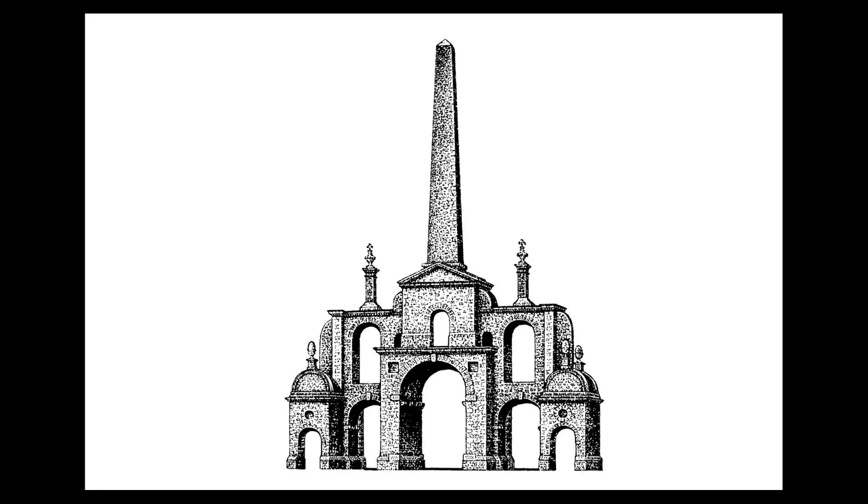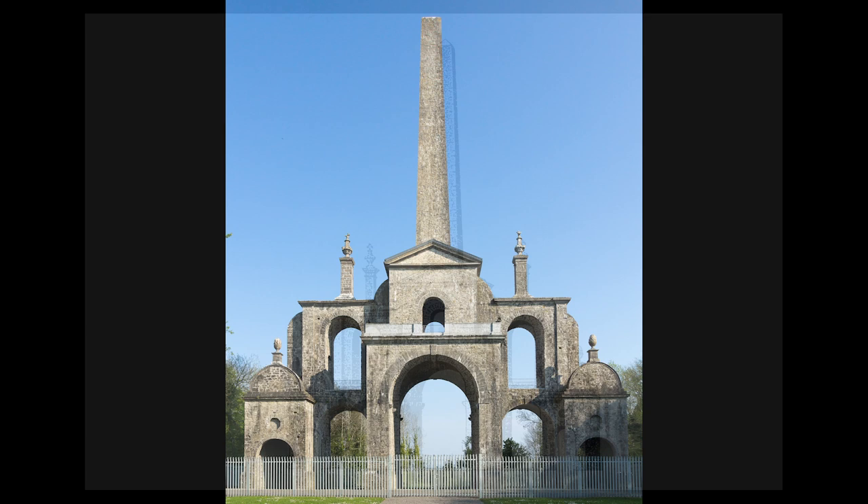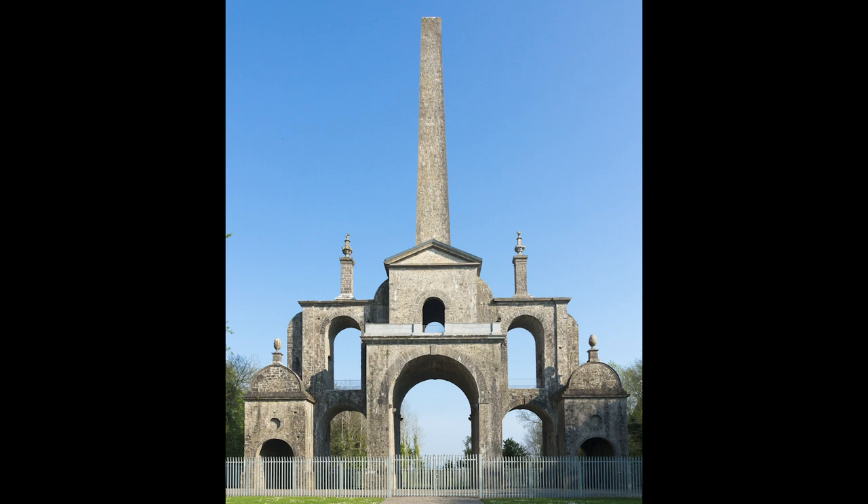Obviously the most remarkable use of the obelisk motif in Ireland, indeed perhaps anywhere, can be found in County Kildare. This is the Connolly Folly, which for many years has been the emblem of the Irish Georgian Society. Erected to provide relief to the poor of the area after the severe frost and ensuing famines of 1740-41, the folly was commissioned by wealthy widow Catherine Connolly, who lived in Castletown. The site on which it stands is exactly two miles to the rear of the house, on land which Mrs. Connolly didn't actually own — it belonged to the Fitzgeralds, Earls of Kildare, from whom she had to get permission for its construction. Its design is attributed to architect Richard Castle, and the folly perfectly lives up to its name, having no function whatsoever except to surprise and delight.